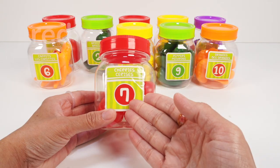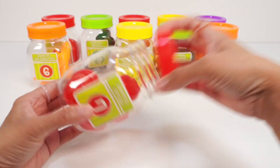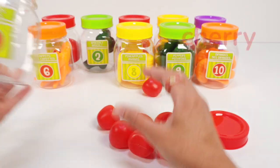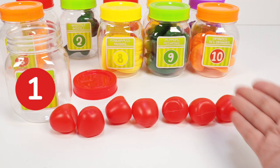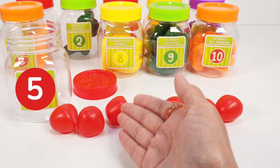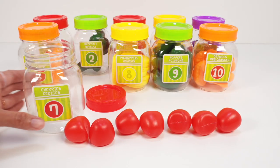Jar number seven has a red lid and we can see something red inside. Let's open it up. Oh look, seven red cherries! Let's count: one, two, three, four, five, six, seven. Seven red cherries. Back in the jar.